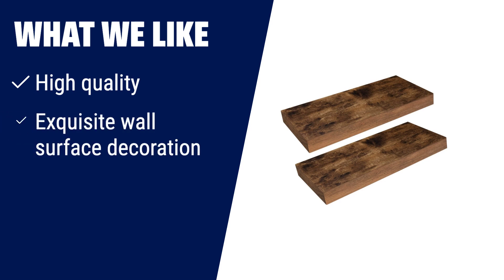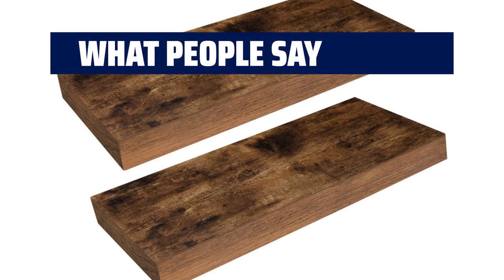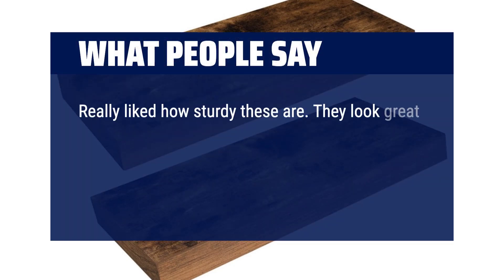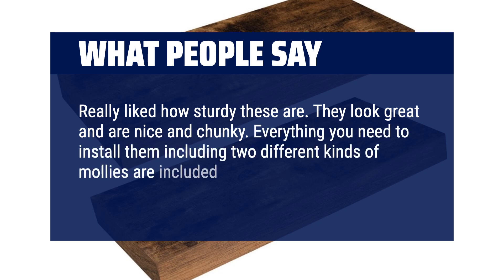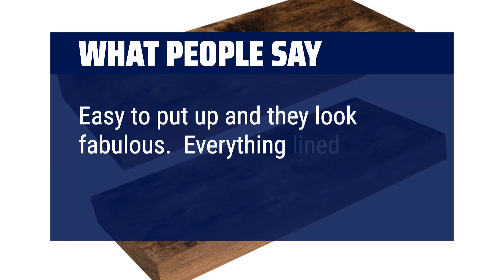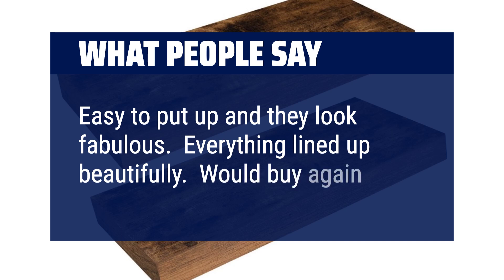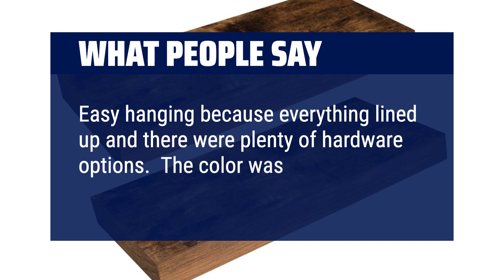What we like: For high quality floating shelves with exquisite wall surface decoration, this is the perfect choice. The dual pipe iron stands ensure stability and support for your beloved photos and delicate decorations. Comes with all necessary equipment for easy installation. What people say: Really liked how sturdy these are. They look great and are nice and chunky. Everything you need to install them, including two different kinds of mollies, are included. Highly recommend. Easy to put up and they look fabulous. Everything lined up beautifully. Would buy again. Easy hanging because everything lined up and there were plenty of hardware options. The color was perfect.